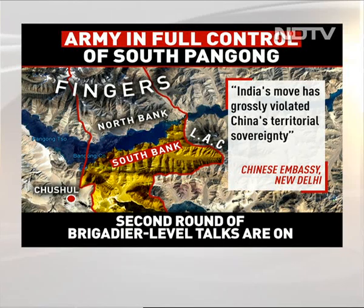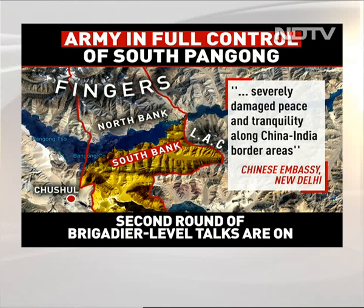The Chinese embassy says India's move has grossly violated China's territorial sovereignty and that these military moves have damaged peace and tranquility along the China-India border areas. India insists that our actions are defensive and that an aggressive Chinese move is what we've responded to. That Chinese move was to push forces into this region.